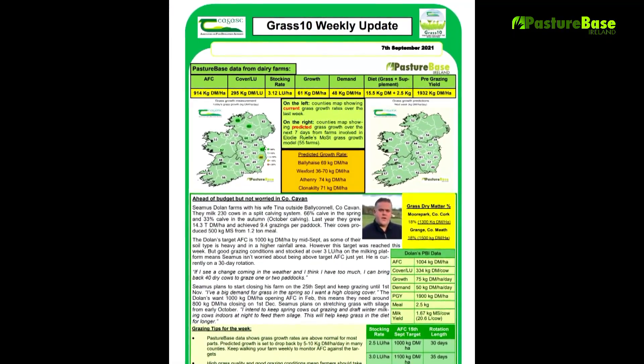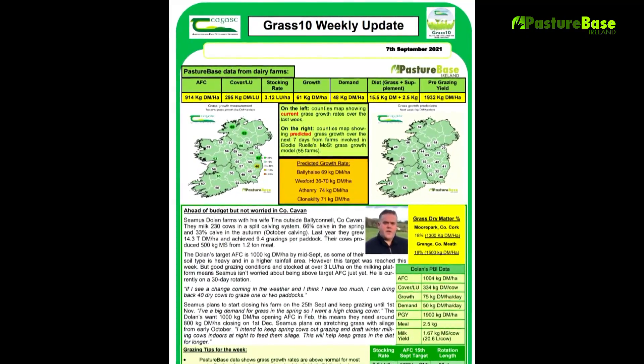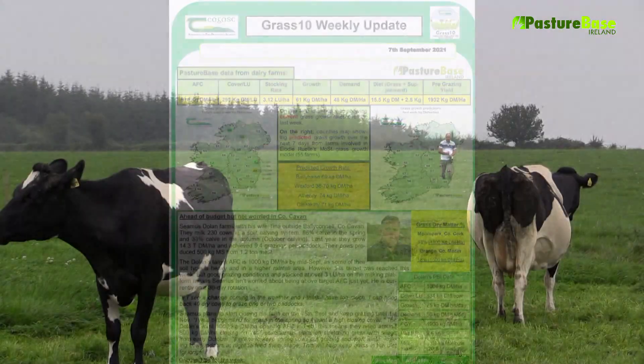The predictions are presented during the Mooney Farming weather forecast every Sunday on RTÉ1, as well as in the grassland newsletter and the Irish Farmer's Journal.